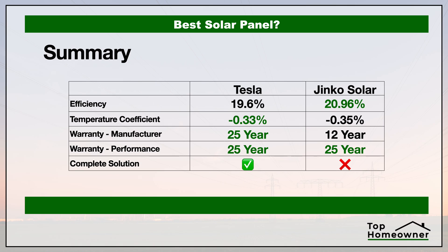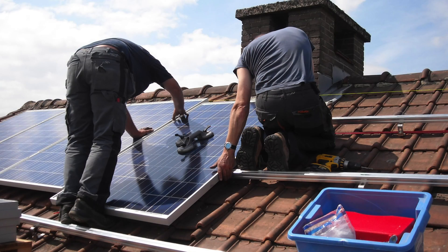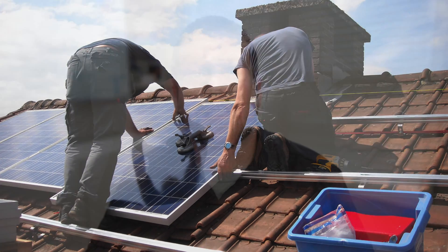Now let's transition and talk about cost. We can compare the cost of each panel to each other, but if you're looking at these two panels, most likely you're looking at a whole-house solar solution. In that case, just giving you the panel cost isn't really going to give you an accurate representation of what it would take to have home solar at your house.